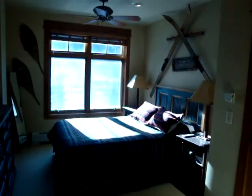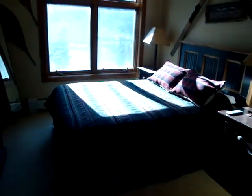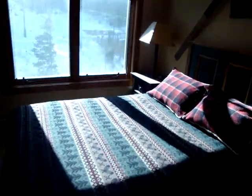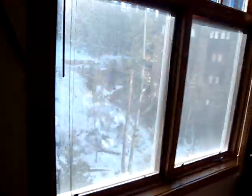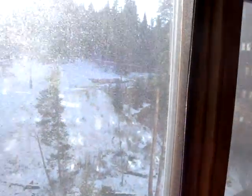Moving into the master suite, it is quite large. It features a queen-size bed with recent bedding, its own television, wonderful decor, and great mountain views that are kind of difficult to see right now with the sun shining in.